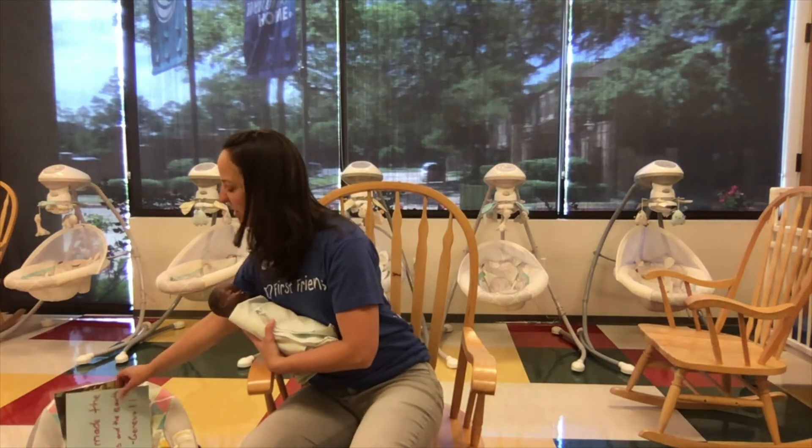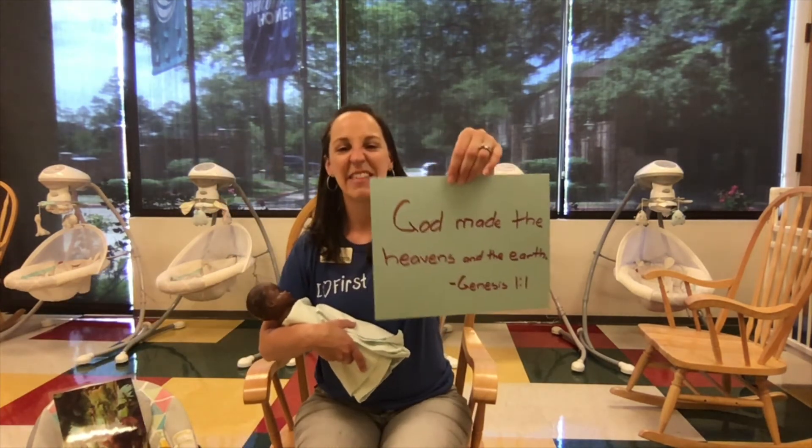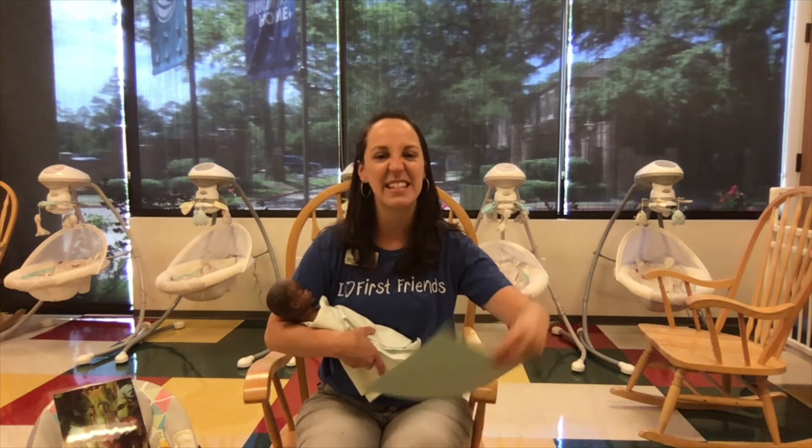Our Bible thought for this month is 'God made the heavens and the earth' from Genesis 1:1. Isn't it amazing that God made the heavens and the earth? He made everything that we see, and I'm so thankful that he made a beautiful world for us to enjoy.